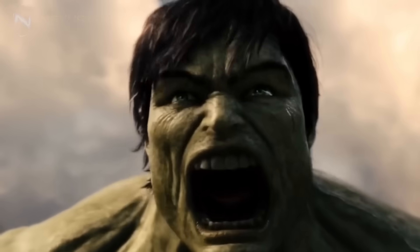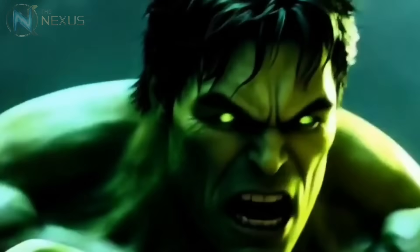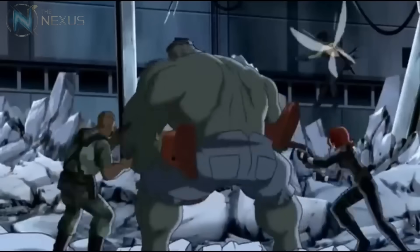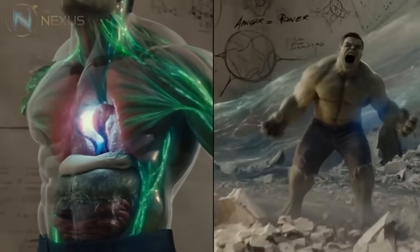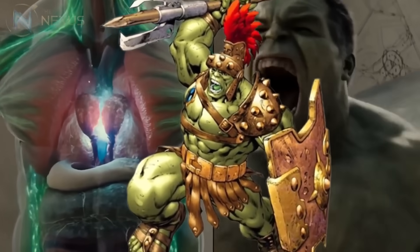One of the most impressive and rarely mentioned abilities of the Hulk is his adaptability in combat. Although often portrayed as a brainless brute force, the Hulk has repeatedly demonstrated the ability to learn and adapt during battles. He can adjust his tactics based on the opponent's weaknesses, a combat instinct that transcends conscious intelligence. His body seems to remember opponents and develop countermeasures in real time.